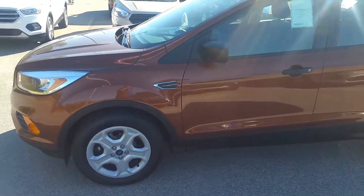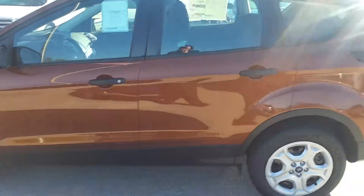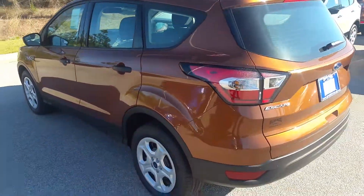This is a 2017 Ford Escape S model. It gives you all the basics and everything you needed in size, space, and fuel economy — 2.5 four-cylinder engine.